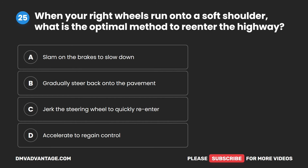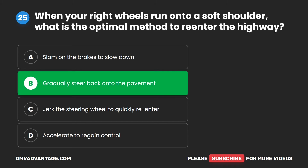Question 25. When your right wheels run onto a soft shoulder, what is the optimal method to re-enter the highway? A. Slam on the brakes to slow down. B. Gradually steer back onto the pavement. C. Jerk the steering wheel to quickly re-enter. D. Accelerate to regain control. The correct answer is B. Gradually steer back onto the pavement.